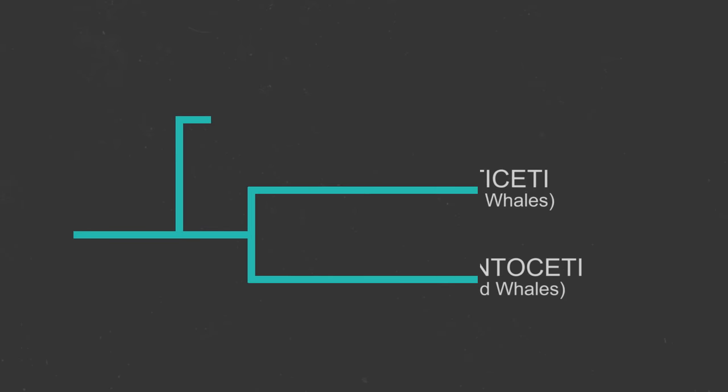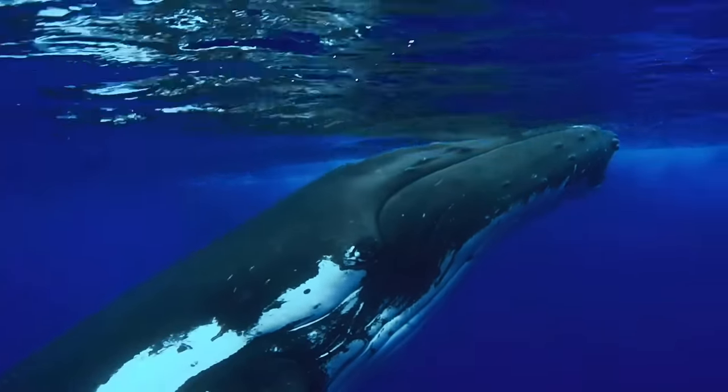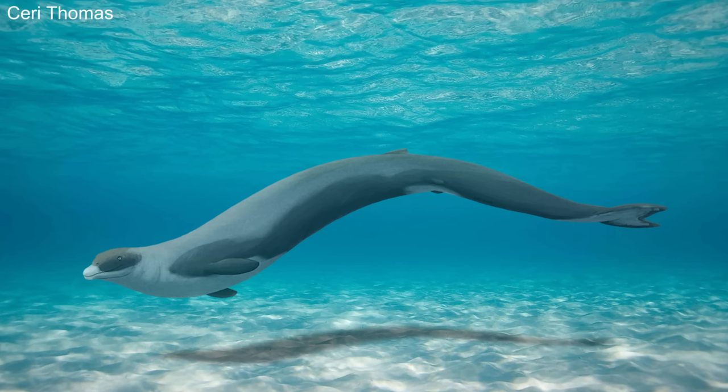Whales split into two groups: the baleen whales, or Mysticeti, and the toothed whales, or Odontoceti, which would have been the ancestors of today's sperm whales and dolphins. These new whale specialisations must have suited the changing environment better, because over time these two groups became considerably more common. Today, all whales are either baleen or toothed whales, with the more ancient whales having gone extinct.